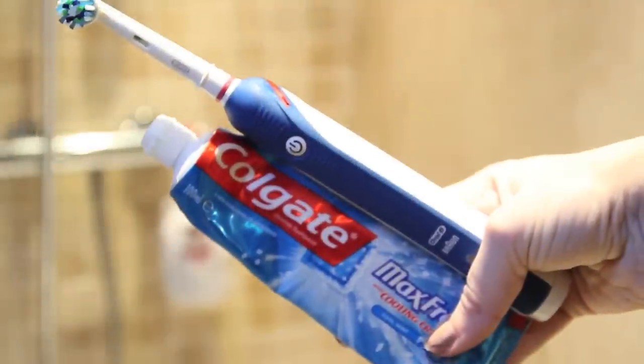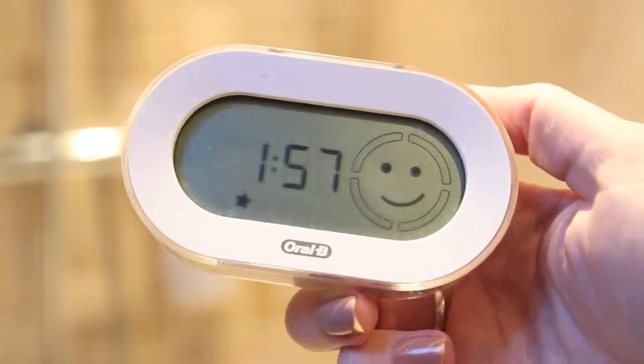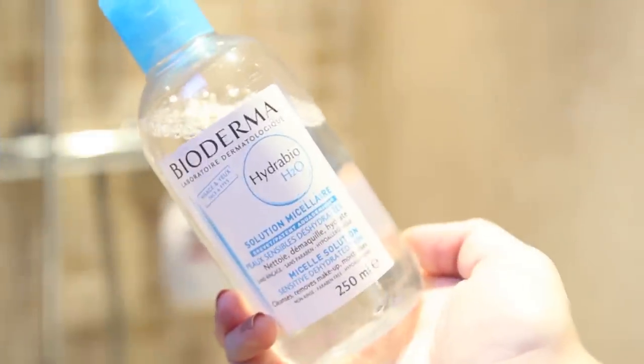Then I'm just going to brush my teeth with my electric toothbrush. Once I've had an electric toothbrush I find it so hard to feel my teeth are clean with anything else. Plus this one gives you a smiley face when you've done it right, so it's great.